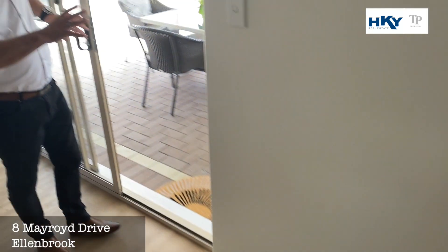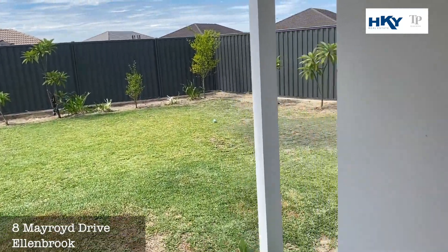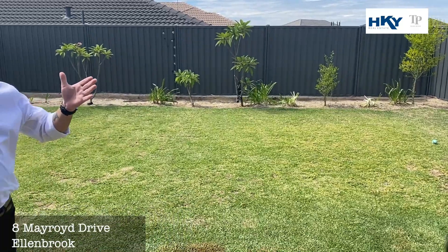We open up to a nice big alfresco under the main roof. Now one of the features we often lack here in Allenbrook is a big backyard — but here we have it, on that big 634 square metre block.